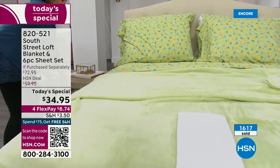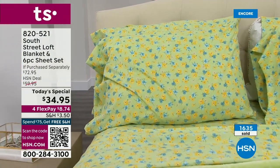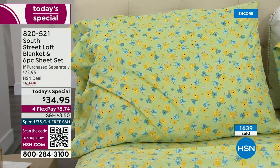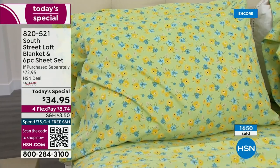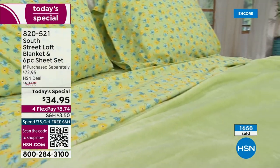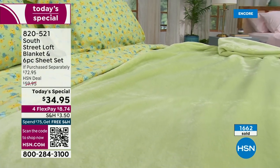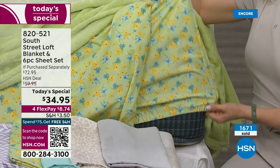Our designers did such a great job — we really know that you like to change it up. These are all exclusive; you won't find these anywhere else. They're brand new prints, and we do have solids if you prefer. Five minutes left in this presentation. If you want this, go to hsn.com. The fastest way to order is using that QR code or going ahead and using the app, because we do have a little bit of a hold already.